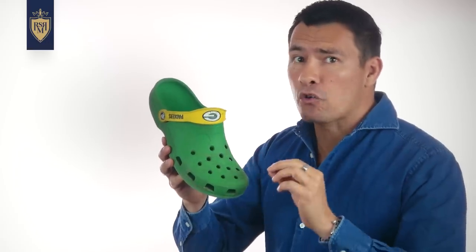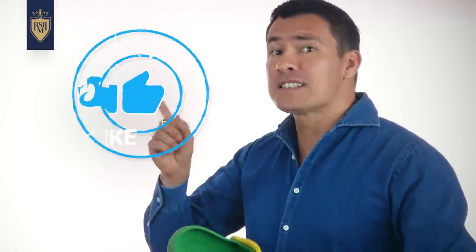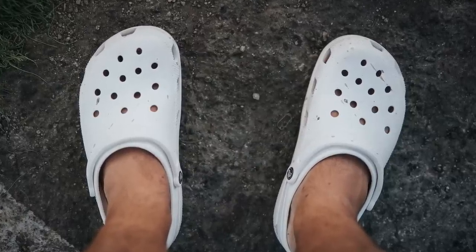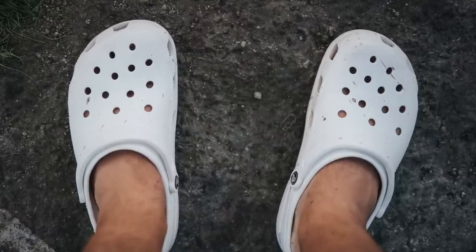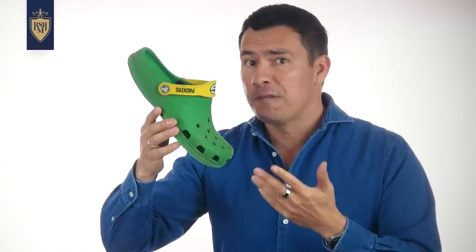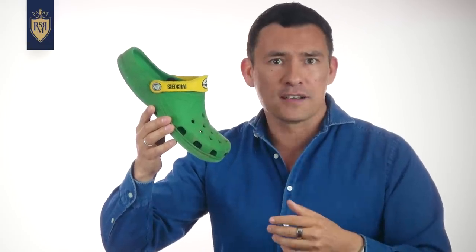Now, gents, if you've ever seen somebody wear Crocs in public and thought they probably don't watch RMRS, do me a favor — smash that like button. By smashing that like button, you let the algorithm know that these videos matter and there's the off chance that that guy wearing Crocs may eventually discover this video on YouTube. But seriously, gents, I've got nothing against Crocs. Whenever I wake up in the morning to go water the garden, feed the chickens, I'll wear Crocs.